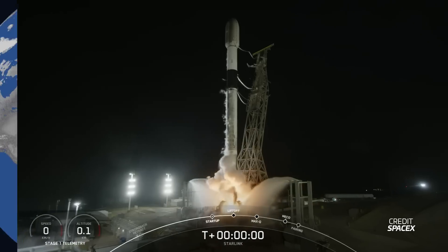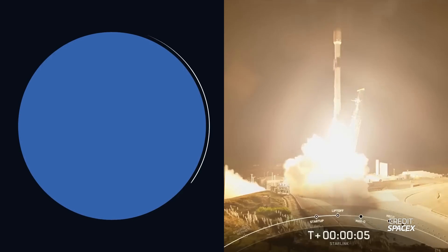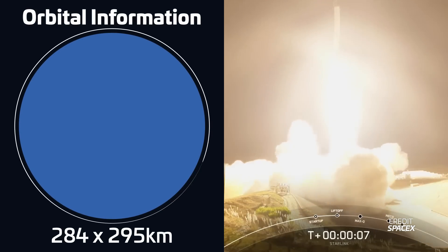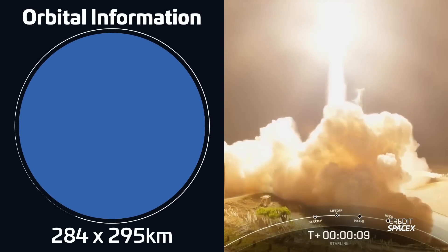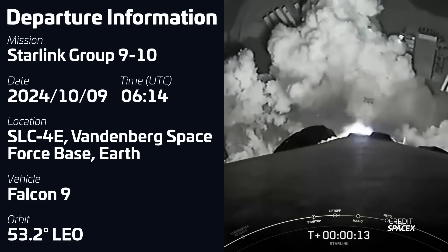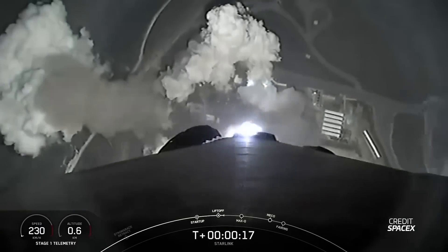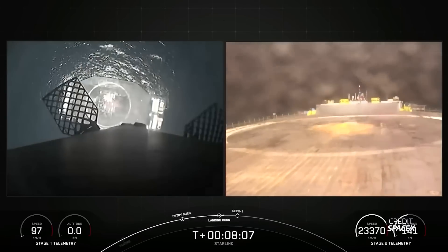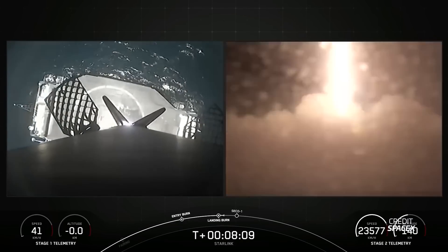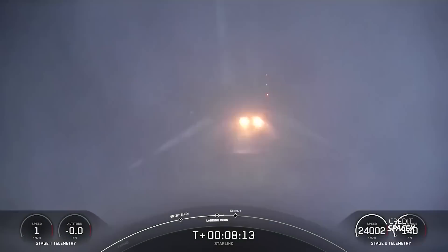A few hours later we had the first of five Falcon 9 launches this week. Liftoff took place on November 9th at 06:14 UTC from Space Launch Complex 4 East in Vandenberg. Falcon 9 was carrying 20 Starlink satellites — 13 of them direct-to-cell and the other seven Starlink V2 mini satellites. The first stage for this mission, B-1081, was flying for an 11th time and it successfully landed on SpaceX's drone ship Of Course I Still Love You.